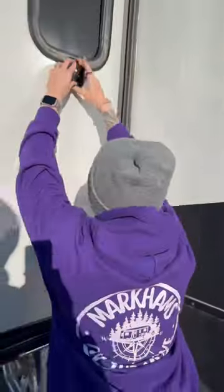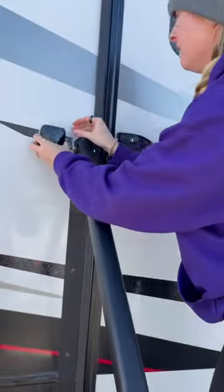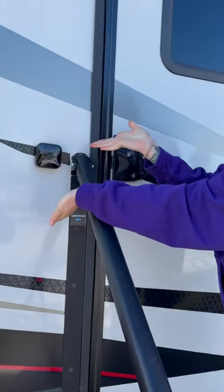You can view the cameras on the app, set them on a schedule to arm, and the batteries last up to two years. This is how we keep our RV safe and obviously check on Emmy. If you have any questions, let us know, but we love them.